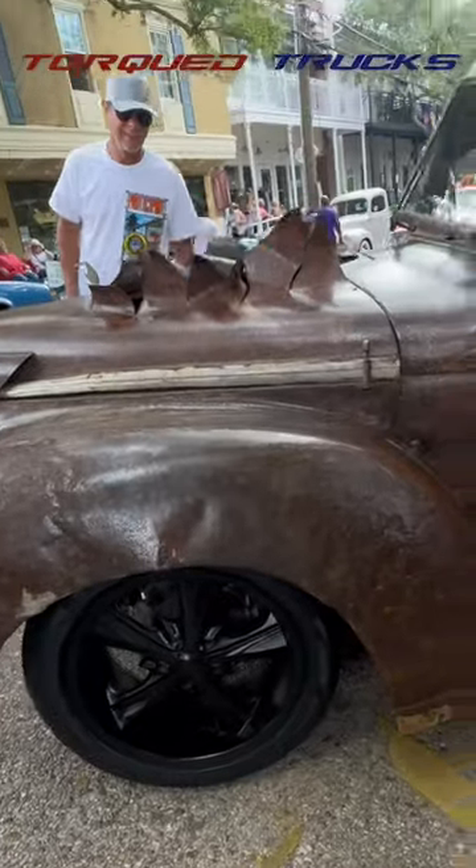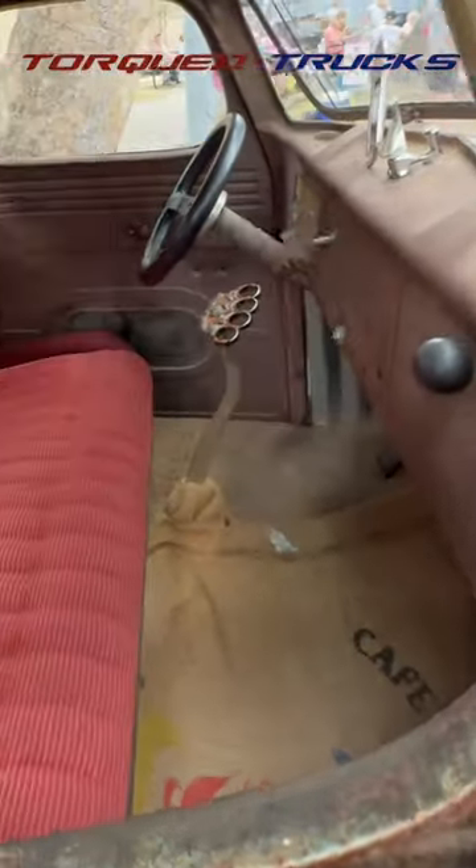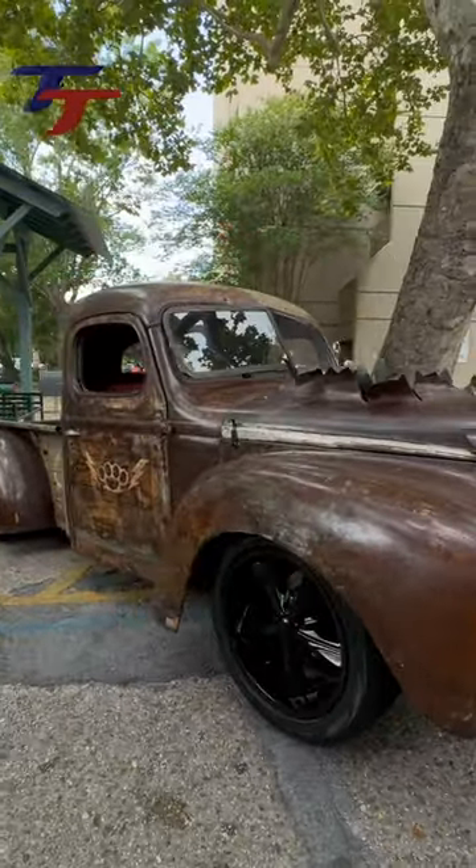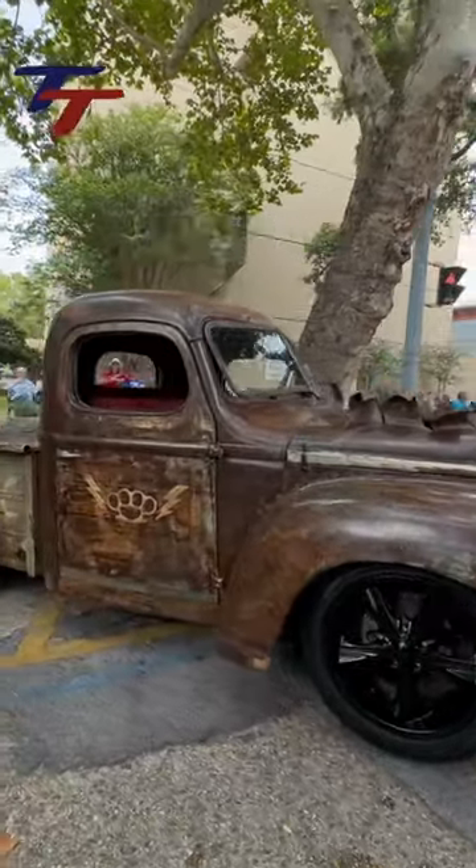This one's for sale, but it looks like he blew the motor at some point and has burlap for flooring. It's a 1947 International rat rod pickup truck with a hammered metal patina and gloss black wheels on low profile tires.